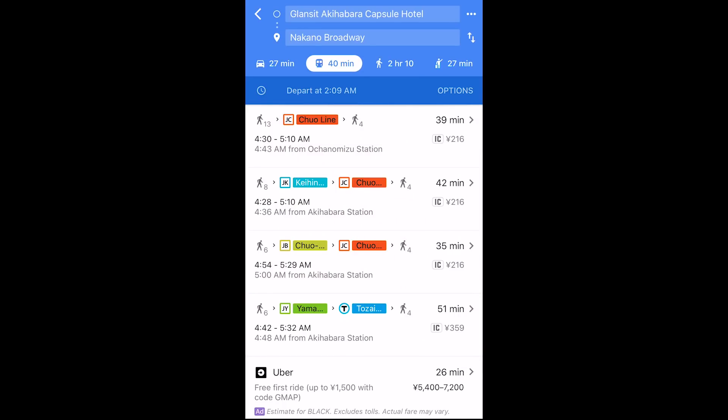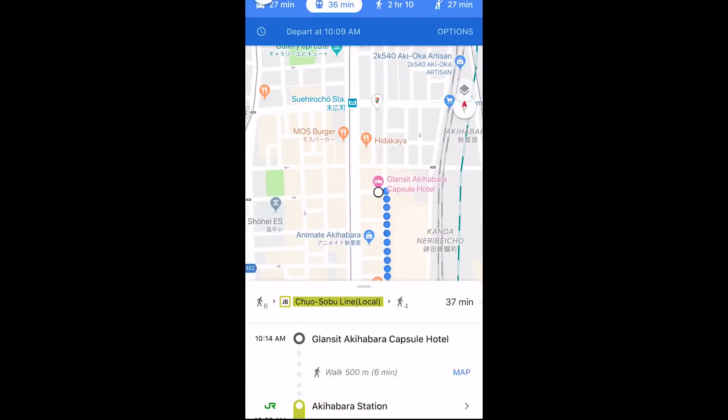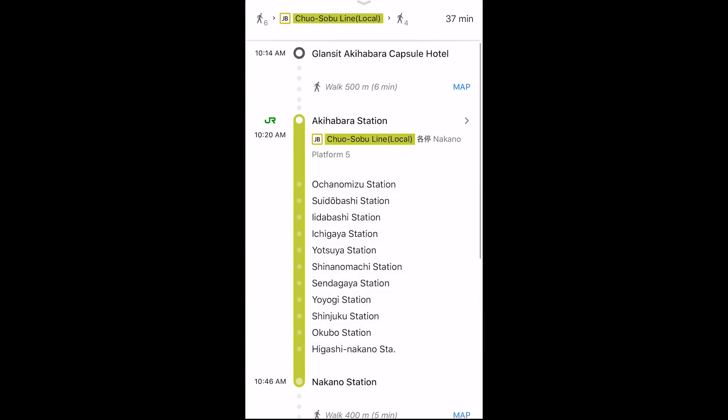You can easily find your subways, transfers, or even set the time of departure so that you can get there in a timely fashion. Best part is, you don't have to worry about missing your stop, because every single stop and station name is listed right there in Google Maps.